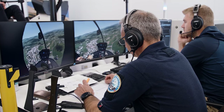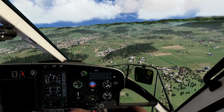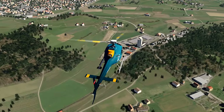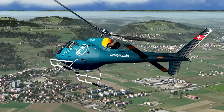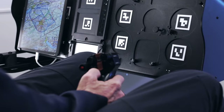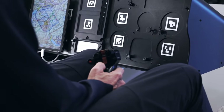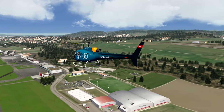It's interesting that Loft opted to go the virtual reality route instead of mixed reality. With VR it's possible to create a 3D 360-degree view in any direction without the complexity of trying to match real-world cockpit equipment with a virtual outside world. This also makes it easier to certify the simulator.